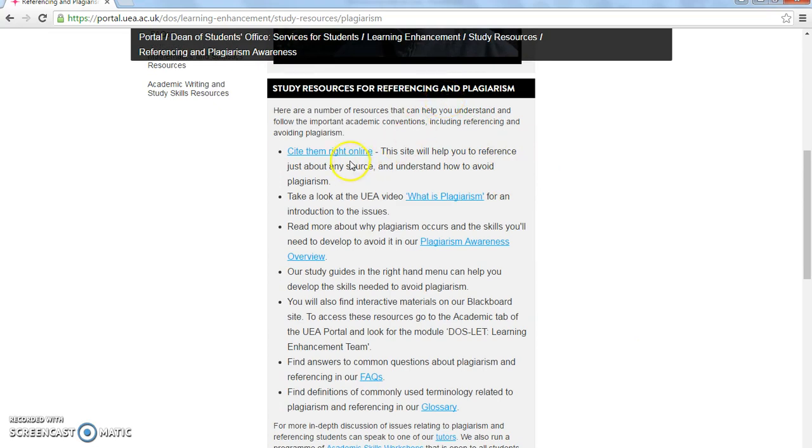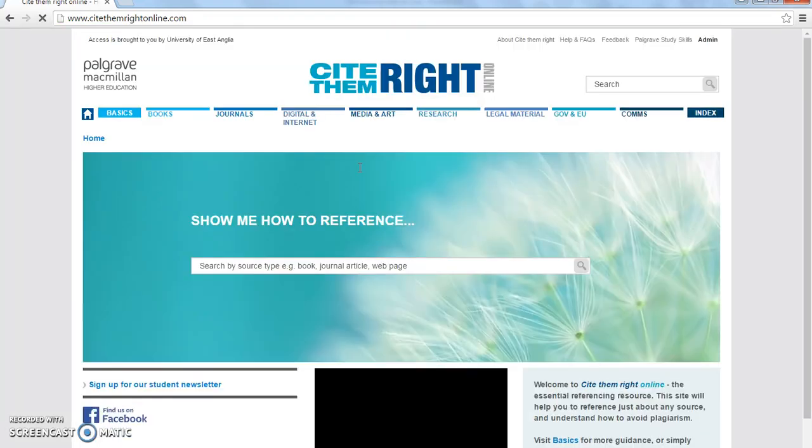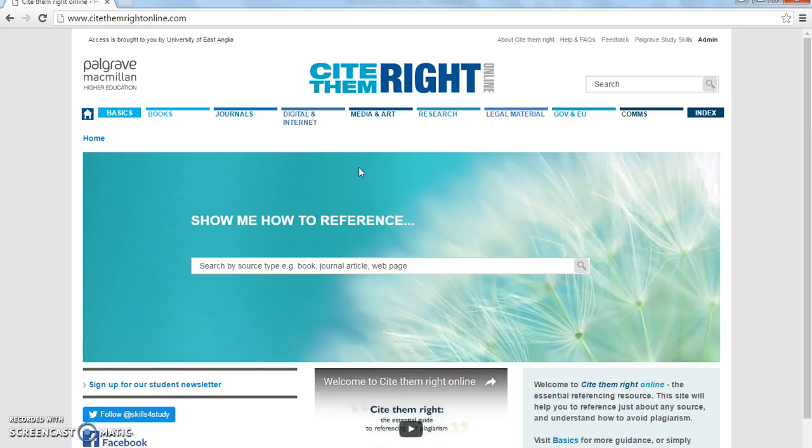Cite Them Right Online is a really useful online site that helps you find out exactly how you should reference a particular type of material. You can access it from this link on the Dean of Students pages, but you can also go to the find databases list on the library website to access this tool.